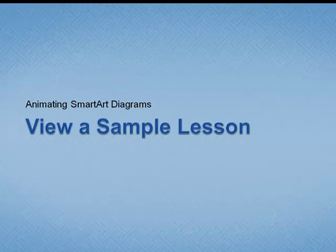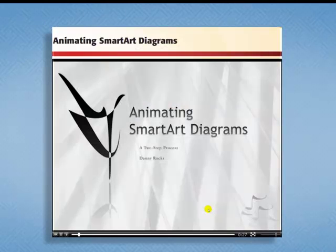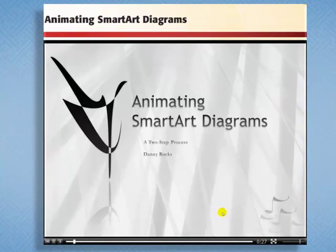The lesson is animating SmartArt diagrams. SmartArt diagrams are a new feature in PowerPoint 2007, and I'm going to show you how to put them into animation. Each lesson on the DVD begins with a short overview of what you will learn. I love the look of this — it uses the Symphony theme, available in Office 2007, which you can download from the Microsoft site.